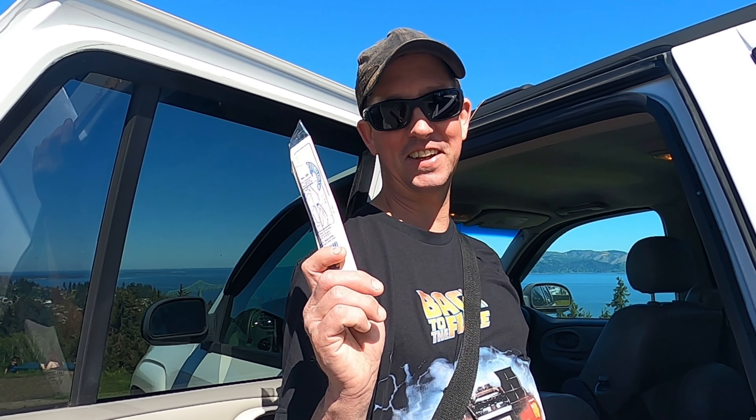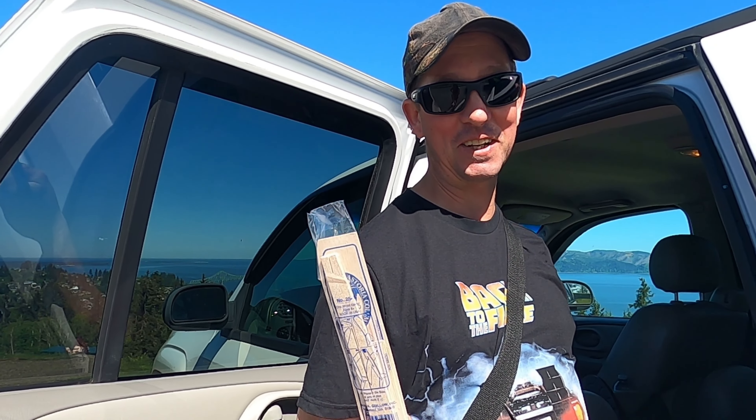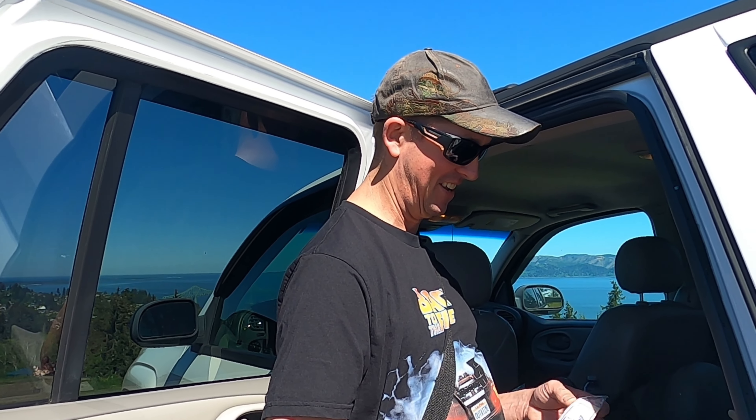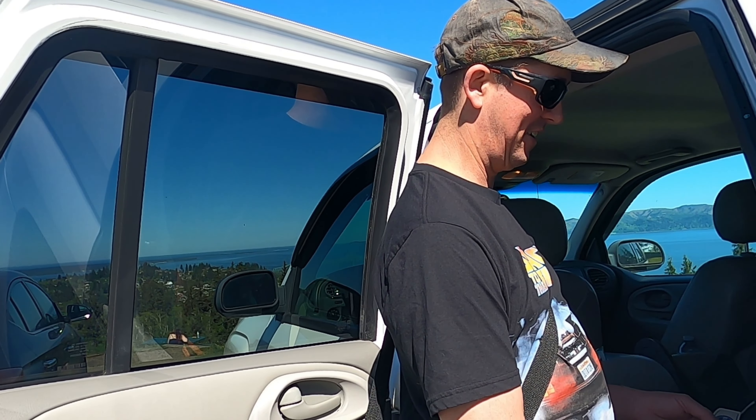So we had an option to get these built by the person who sold them, but I think I can probably handle it. What is it? This is a glider — a little wooden glider. We'll see if he's got the skills to do it. I think he's got the skills.